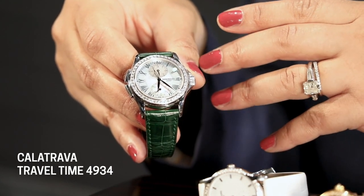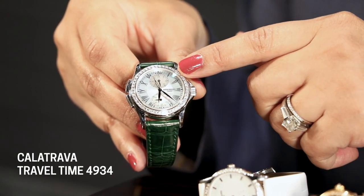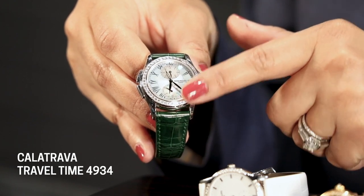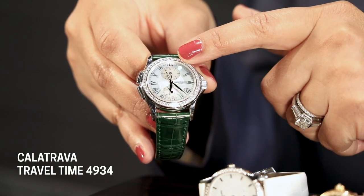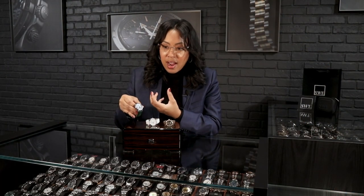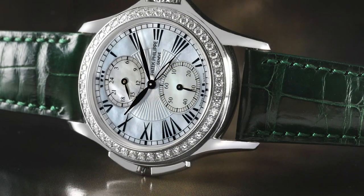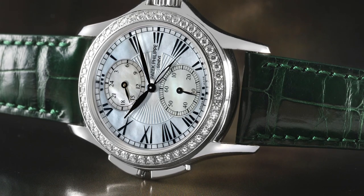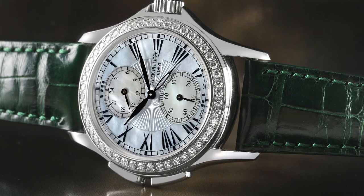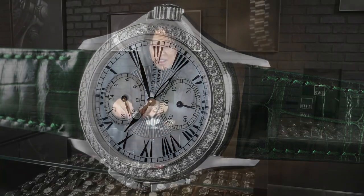It's a mother of pearl dial with a gorgeous sunburst pattern guilloche in the center. The Roman numerals come to a beautiful taper at the tips, and even with the sub-dials at 6 and 12, you can still see remnants of that detail — they've really done an interesting job integrating everything into the dial. The hands are absolutely gorgeous as well. This is a manual wind watch in 18-karat white gold, and that mother of pearl has almost a bluish-green hue to it. A really great watch for any watch lover this season.